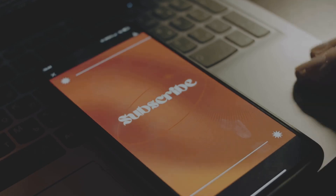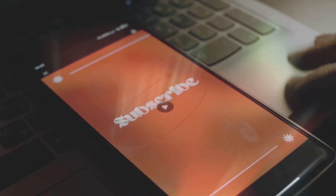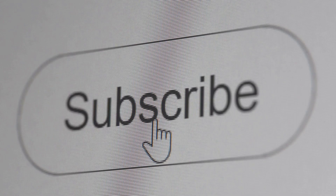Don't forget to hit that subscribe button and ring the notification bell so you don't miss out on future deep dives into the world of problem solving. Now let's get started.